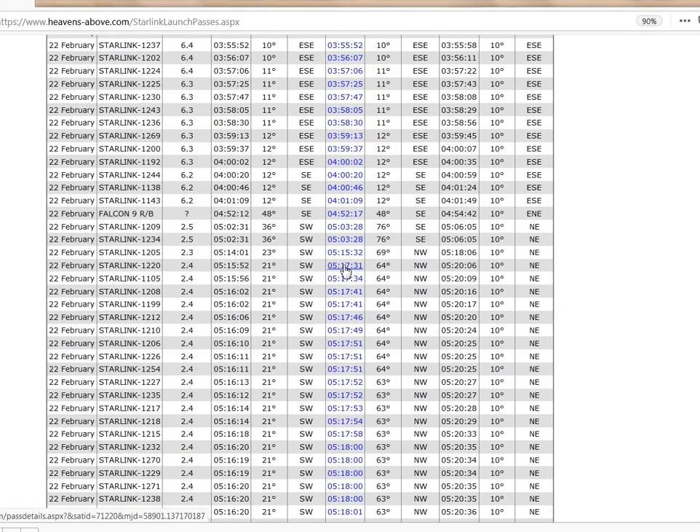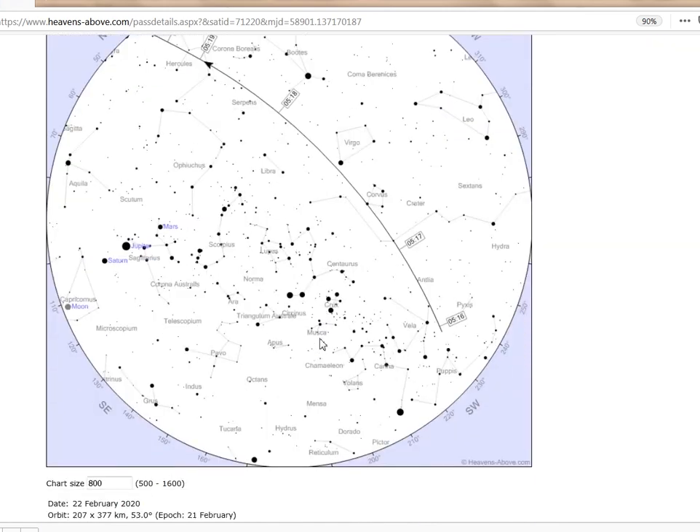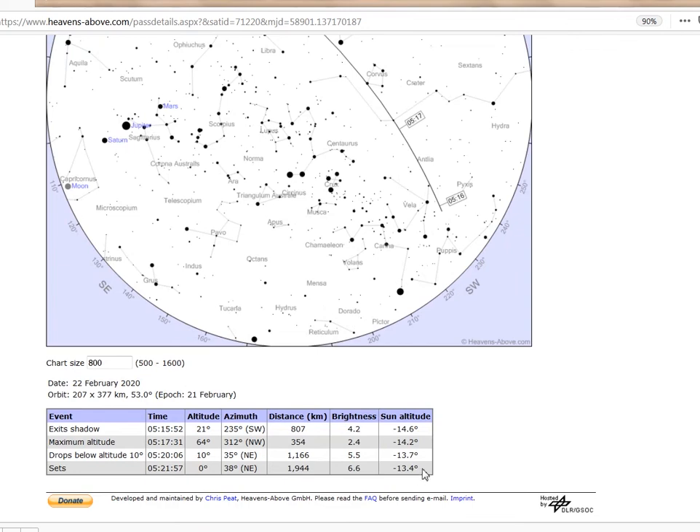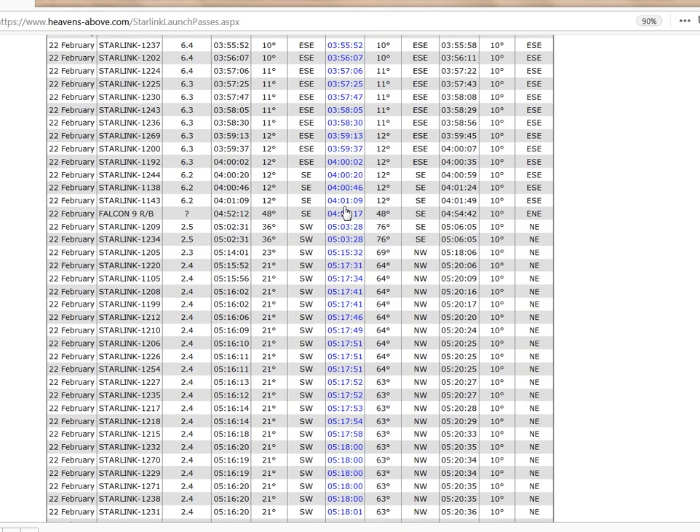The string leader was Starlink 1220. Checking it shows that it follows a similar path to 1205. By scrolling to the bottom, you can easily check how dark it will be. Remember that for civil twilight the sun is at minus 6 degrees, minus 12 degrees for nautical twilight, and astronomical twilight ends at minus 18 degrees.